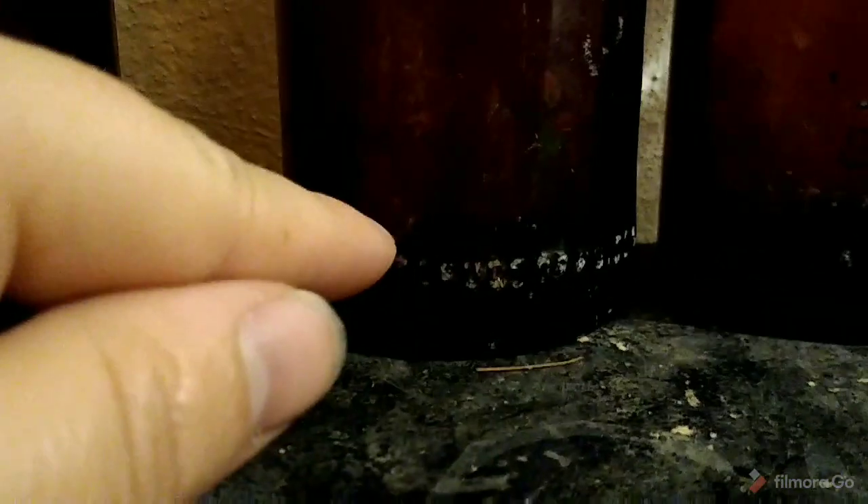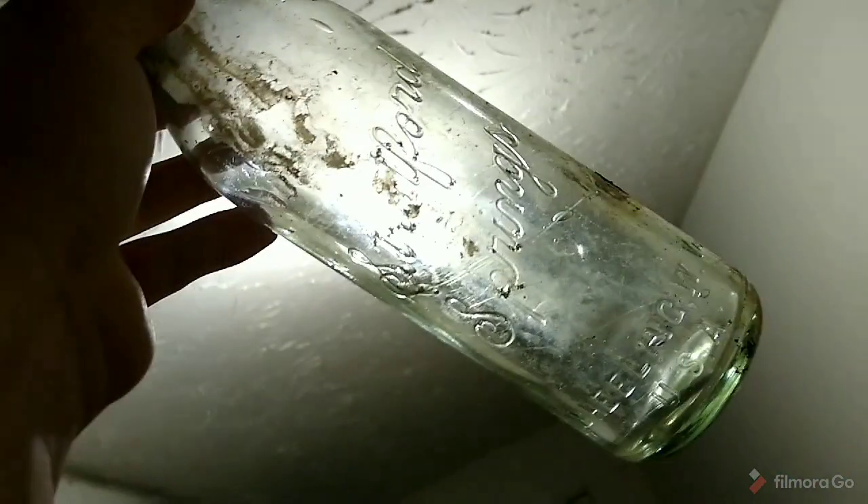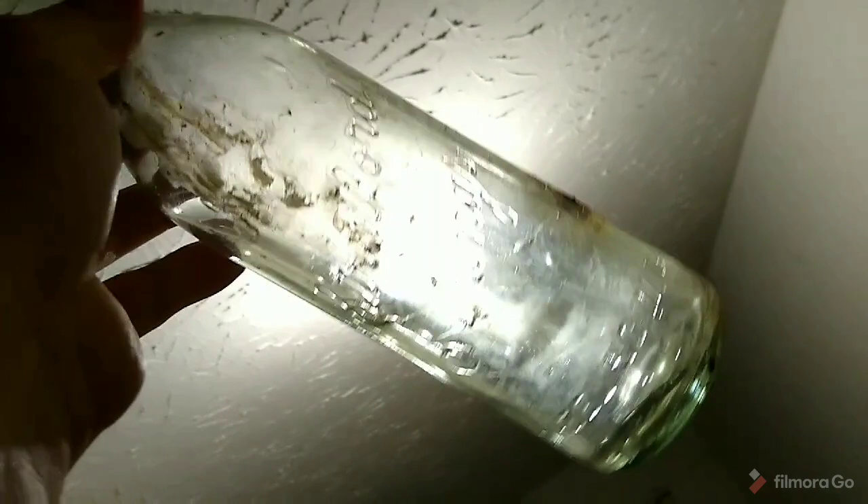I got these two Hubeners — they're both different. One has one line of embossing, the other has two, but they're so common that it doesn't really make a difference. Then here's the sodas — I did dig one of these last time, but this one's actually blown.